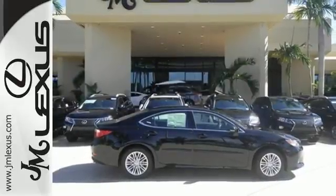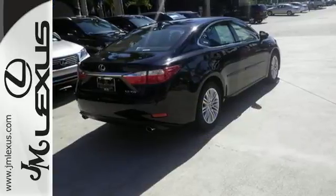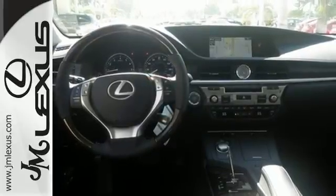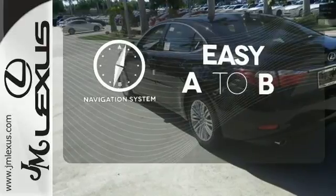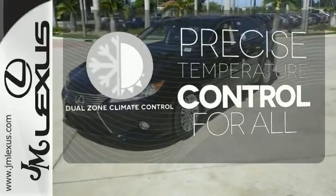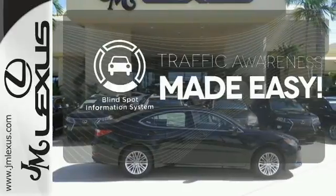Everything from the color multi-information display to the smart access and dual-zone climate control is in place to give you a luxuriously thrilling ride. Feel confident getting from point A to point B with the navigation system. No one will complain about the temperature with the dual-zone climate control. The blind spot indicator helps you maneuver through traffic.